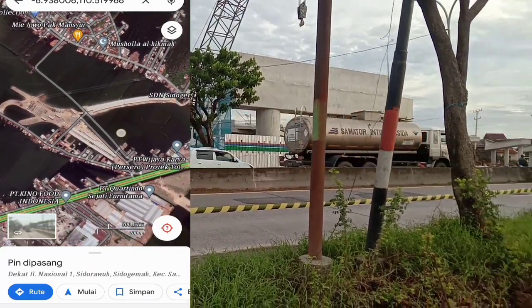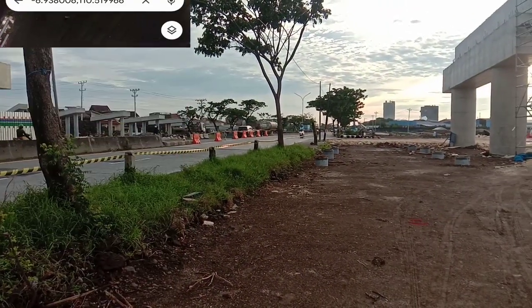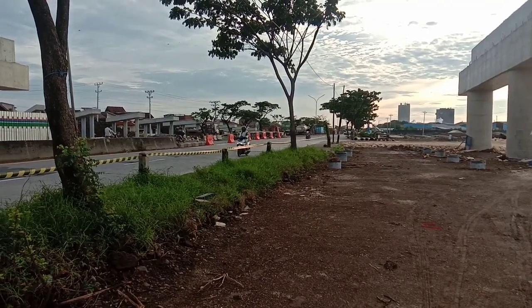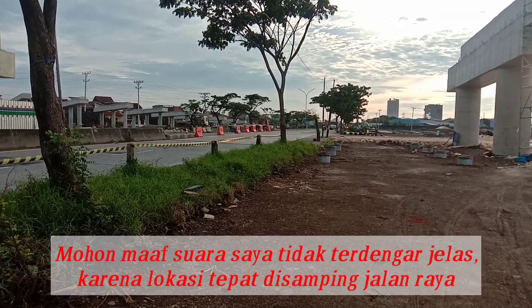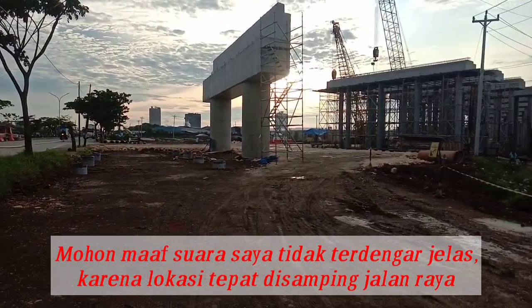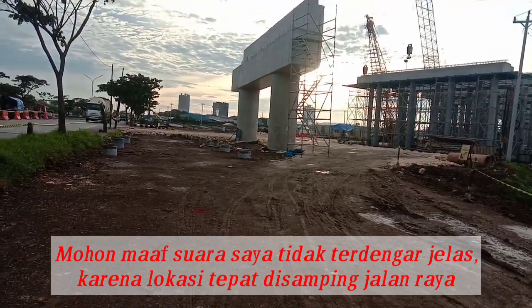Jadi nanti akan dilakukan buka-tutup Jalan Raya Pantura di area Sayung, Sidu Gemah ini. Bisa kita lihat areanya.